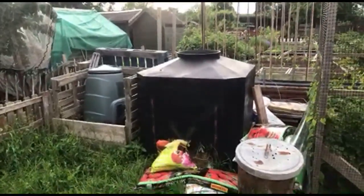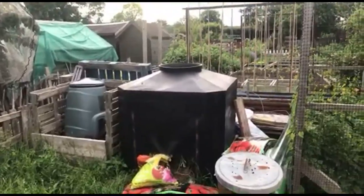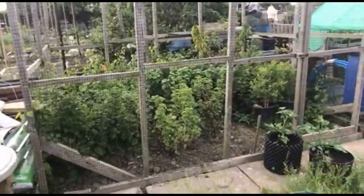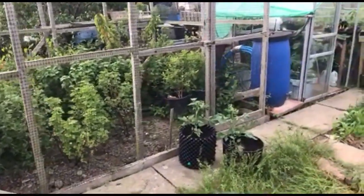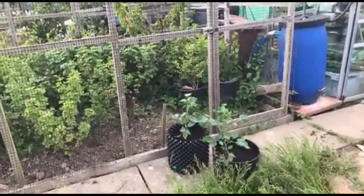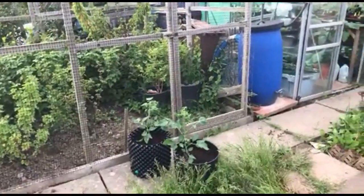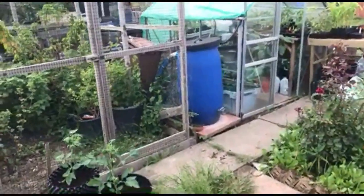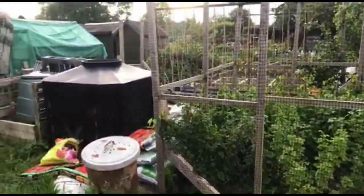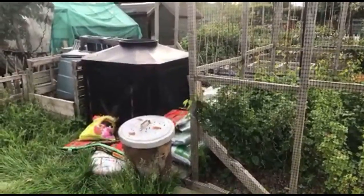Thank you everybody for joining me down at the allotment this evening. It's been great to have you all along and give me a little bit of moral support about my problem with the horse manure. So I'm going to leave you with my normal ending to my videos. Thank you very much for joining me at Nick's allotment, and I'll see you again next time.